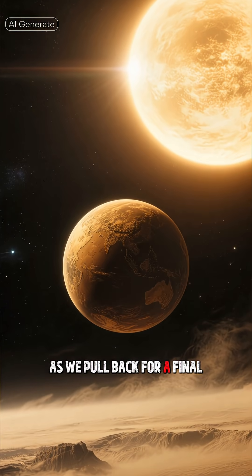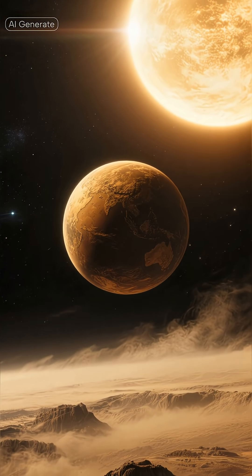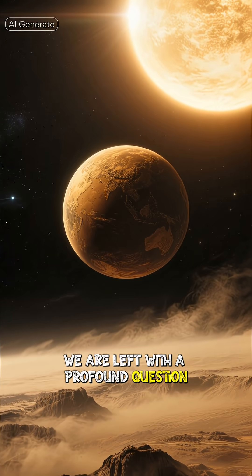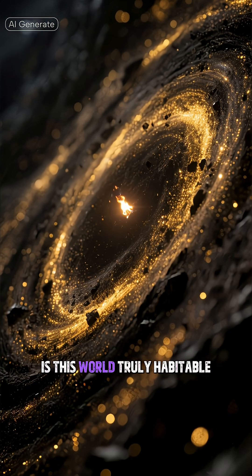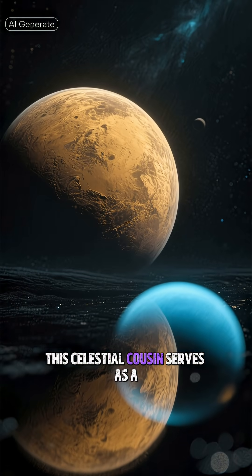As we pull back for a final, breathtaking view of Kepler-452b against the star-dusted canvas of space, we are left with a profound question: is this world truly habitable, or is it a dying ember, its golden age long past?